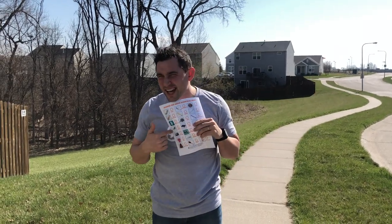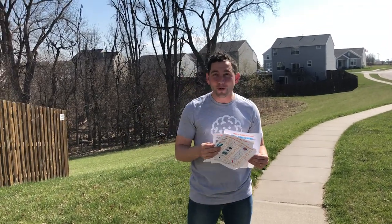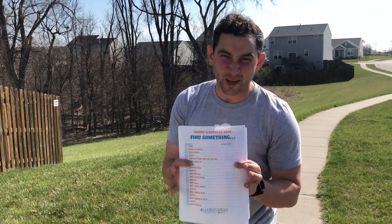Now, if you think that maybe you're too old for the easy scavenger hunts — the picture ones — and you think you're pretty great at this, like you've gone through all of the Where's Waldo books and found Waldo every single time — okay, I see you, I get it — we have a harder version as well.